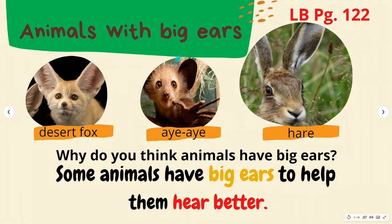Animals that are predators — animals that eat other animals — usually have ears that face forward so they can focus on listening for their prey. Animals that are prey, which are eaten by other animals, often have ears that can move around. These help them listen for sounds from different directions so they can hear a predator creeping up on them.